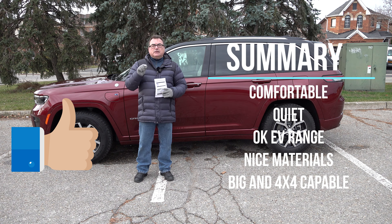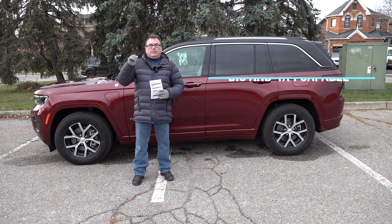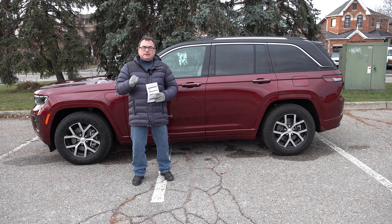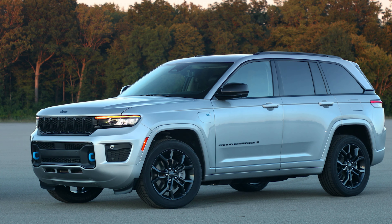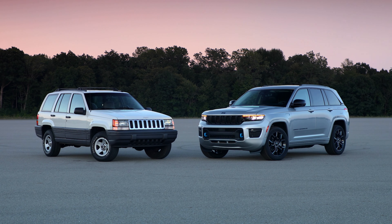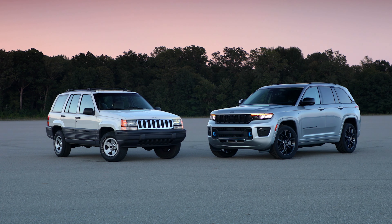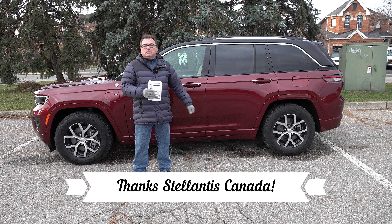Once you've recouped the extra money spent on the plug-in hybrid, you're saving even more every year compared to running on gas alone. That's why I lean towards capable plug-in hybrids — the math works. The key takeaway is: if you're going to keep this car a while, think about the long-term cost savings, not just the out-of-the-box price.